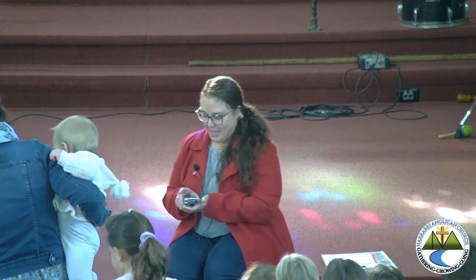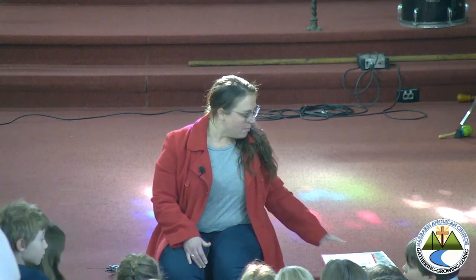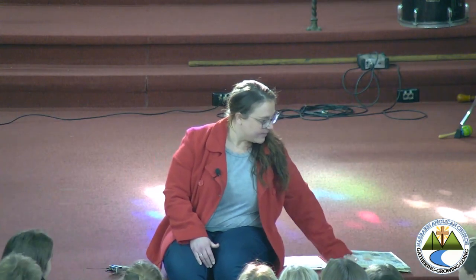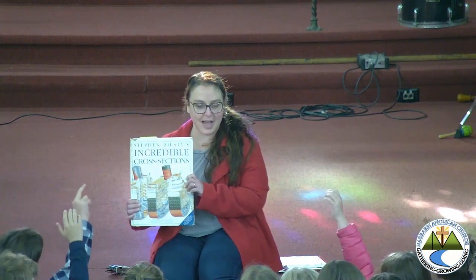Good morning, everybody. My name is Jade, if you don't know who I am. Put your hands up if you have seen these books before. A few hands. They're pretty cool, aren't they?